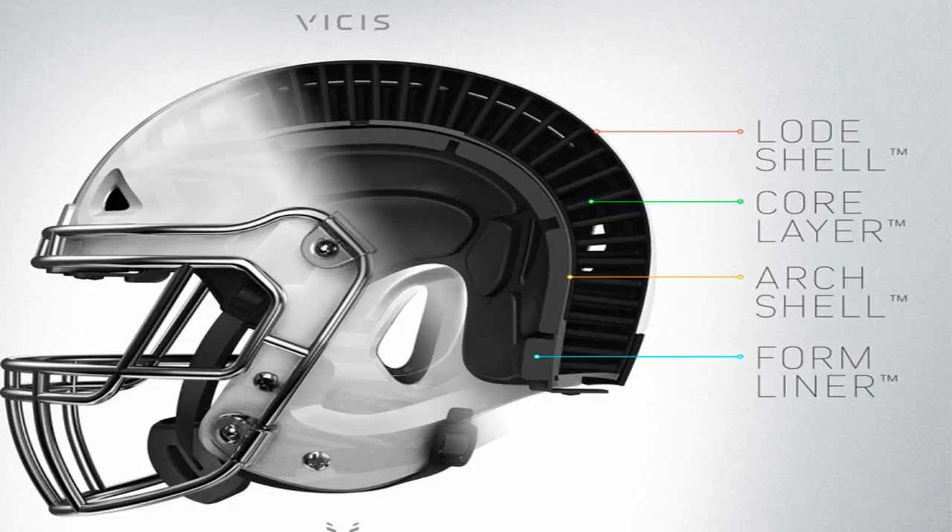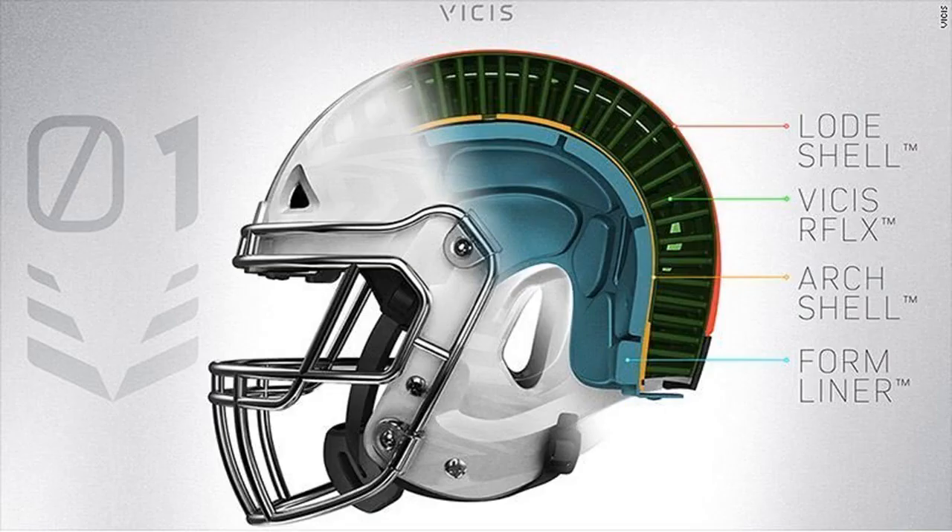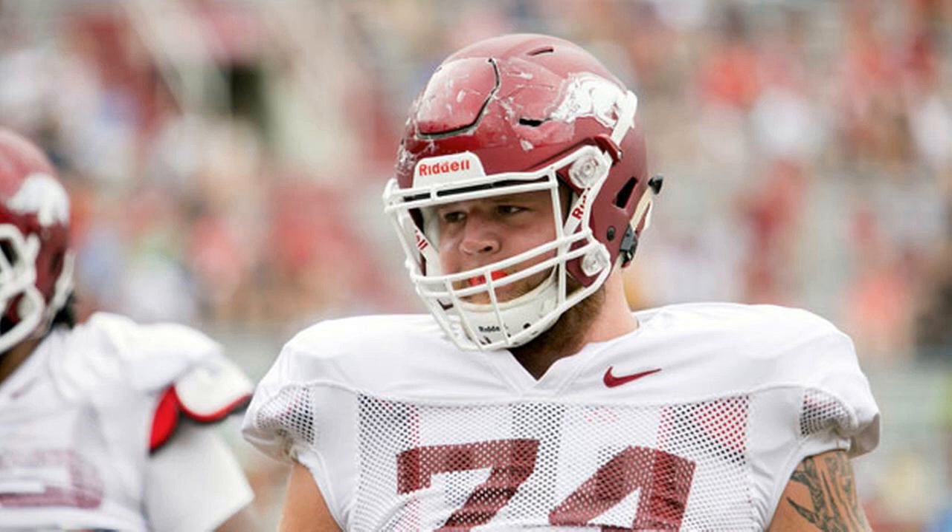It works by offering four layers of protection. An outer layer compresses to absorb shock and then rebounds, the way a tennis ball deforms when it hits a solid surface and then returns to shape. Below that is a layer of polymer columns that move in different directions to absorb shock and reduce force. A hard inner shell helps prevent skull fractures and brain bleeds. And a layer of memory foam provides comfort.